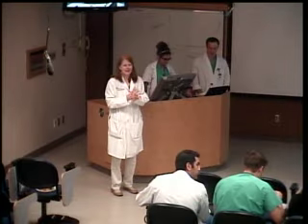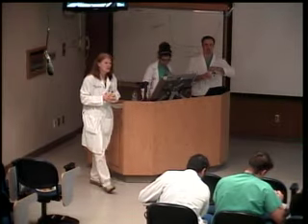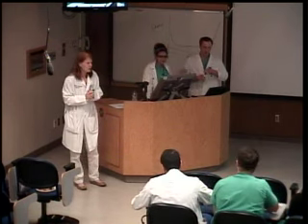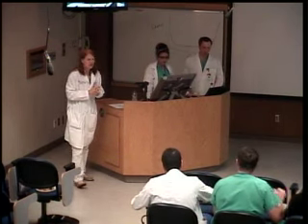We're going to go ahead and get started. Welcome everybody to Fetal Board. We've got Dr. Amanda Bunton and Dr. John Morgan here to present on skeletal dysplasias.